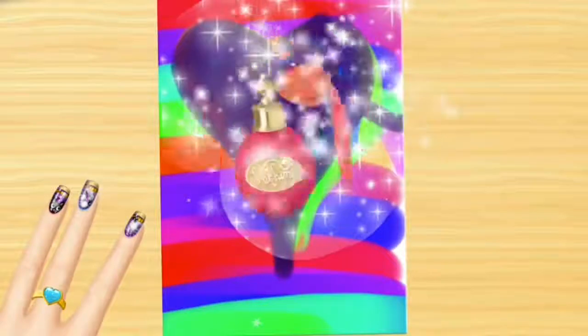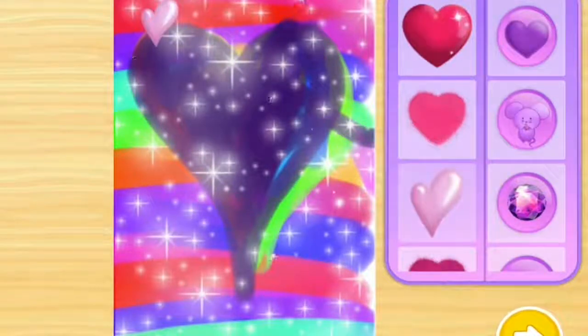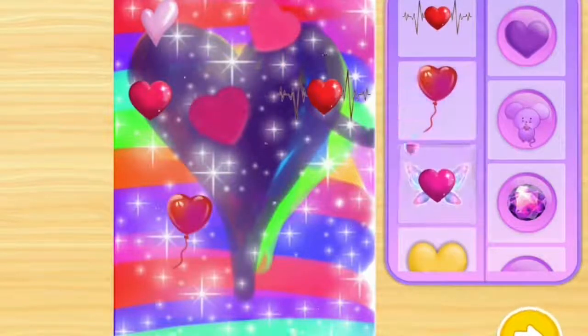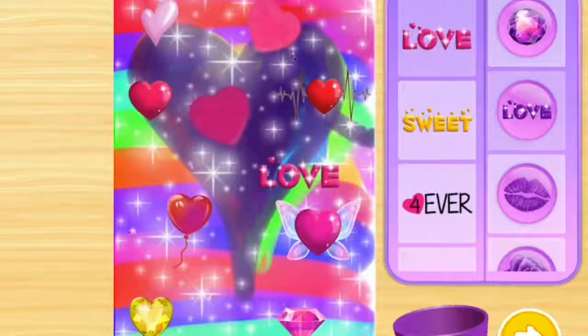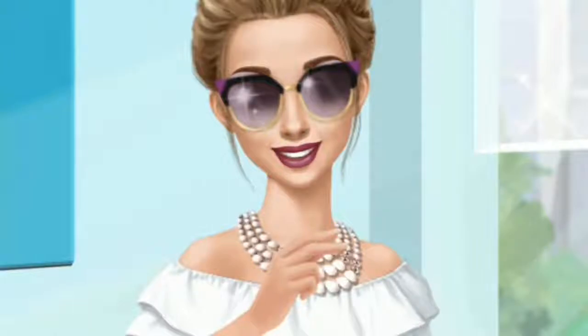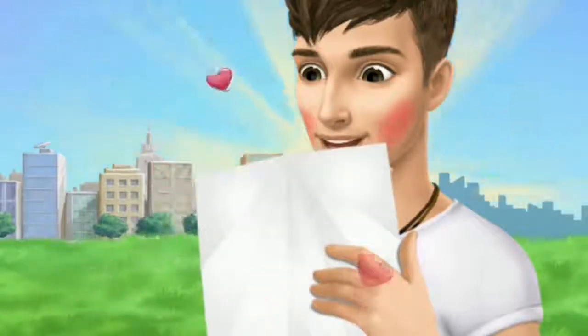Spray on my favorite perfume! Can you fold it? You're doing great! Almost done, one more time. Hmm, is this from Hannah? Oh wow, she loves me too, nice!